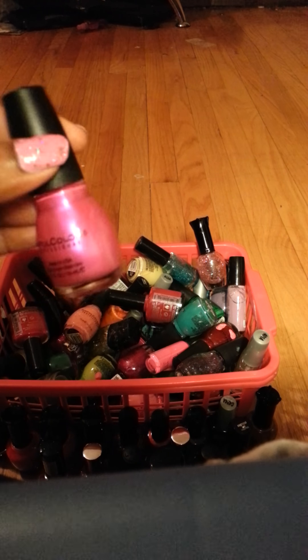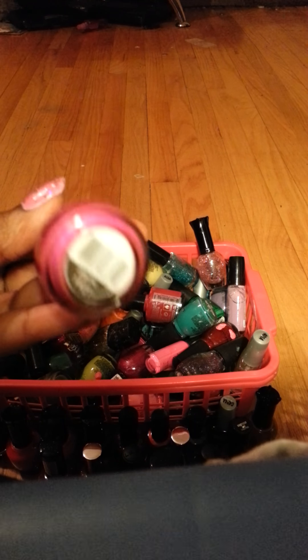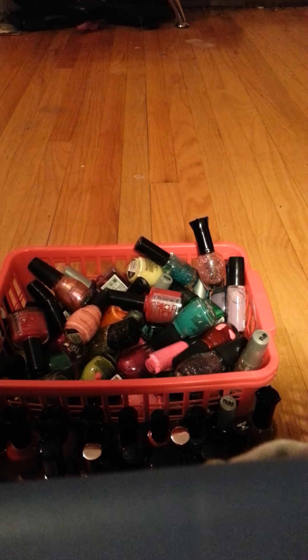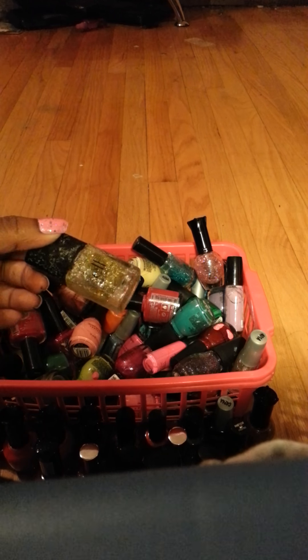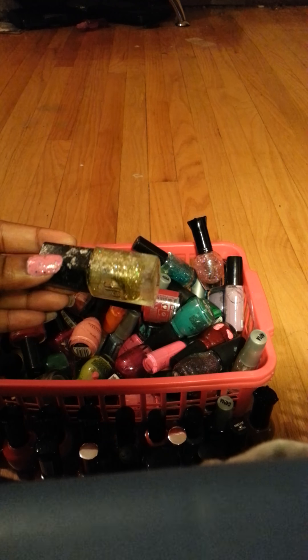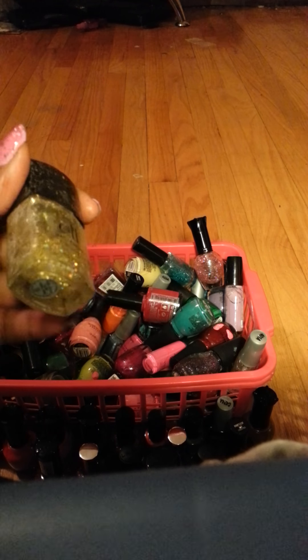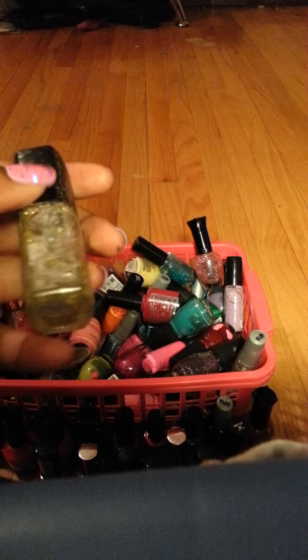This is a very pretty frosty pink called Bikini. This is a pretty ELF glitter — I'm not sure what the name of this is, it was in a collection, and one of the other bottles broke so that's why it's kind of like — yeah, this is a pretty glitter.